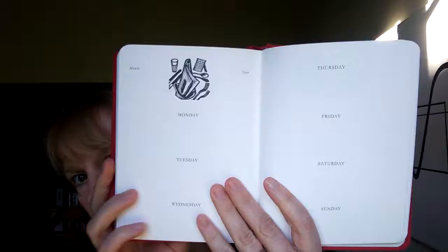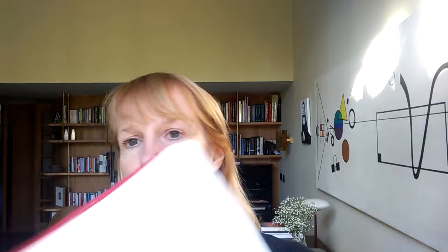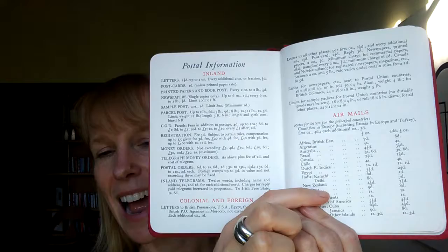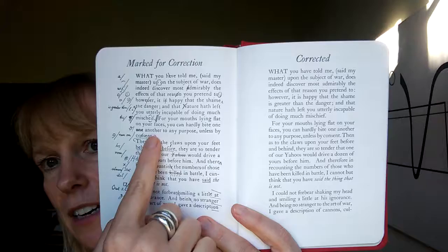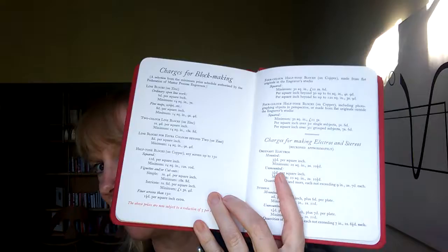At the end of this are some rather lovely printer's information from 1933 — postal information from 1933, airmail prices in pounds, shillings and pence. Wish it was that cheap now. Sizes of printing paper, correction marks, and then a little section from Gulliver's Travels where they show their corrections and the corrected version, and the various charges so that their clients knew what to expect.